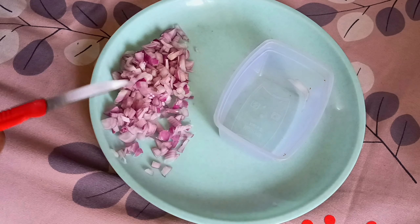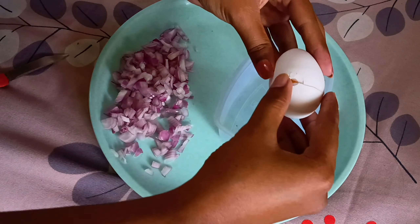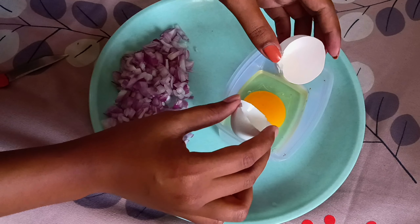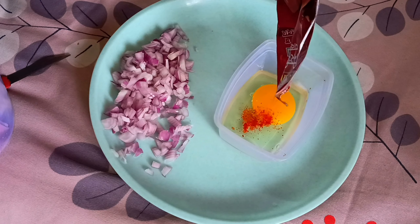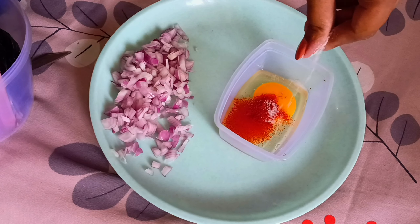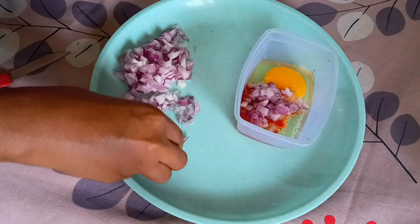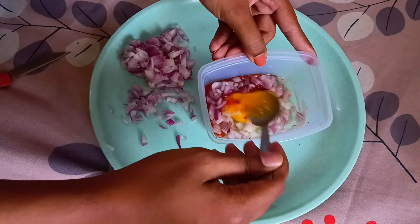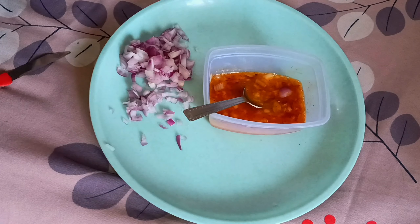First we are going to take some onions and finely chop them. Then take a bowl or container and break an egg into it. Add some red chili powder, some salt, and the chopped onion, then mix the whole thing together — and our batter is ready.